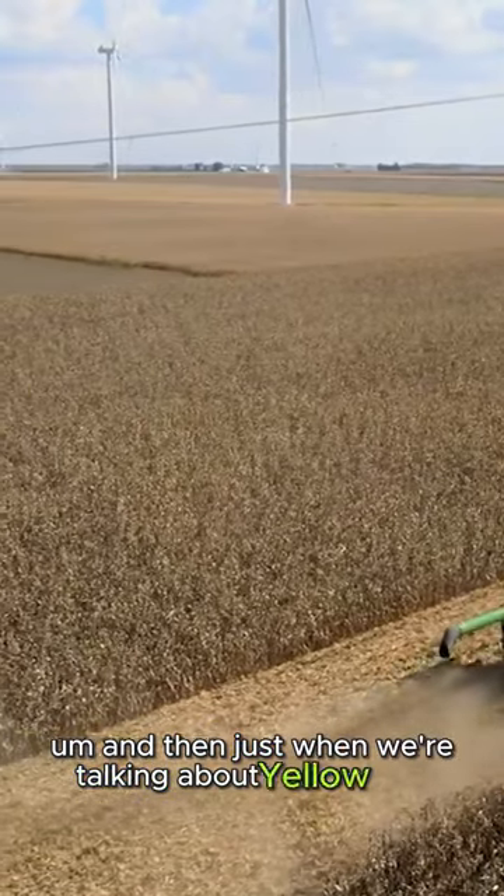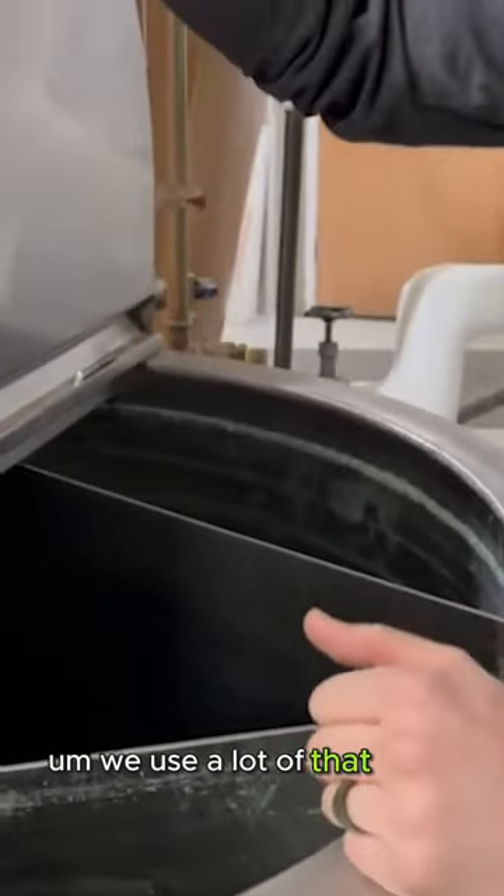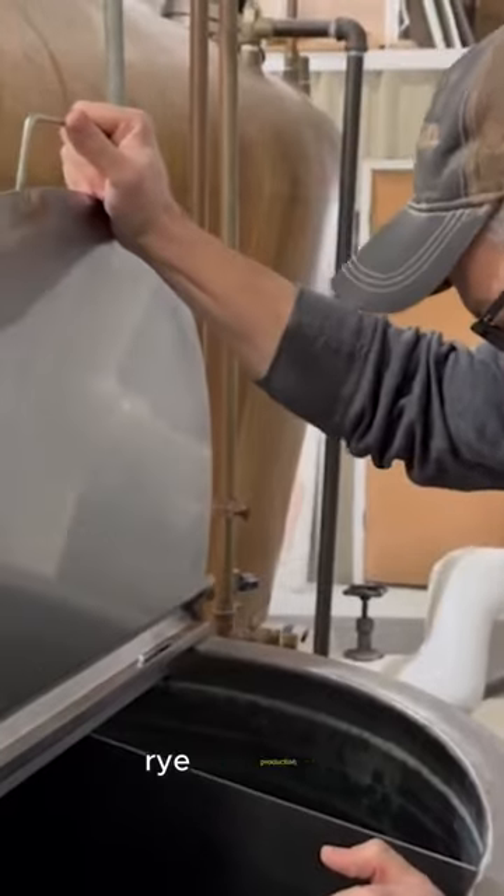And then when we're talking about yellow dent, we use a lot of that in both our bourbon production and also our rye production.